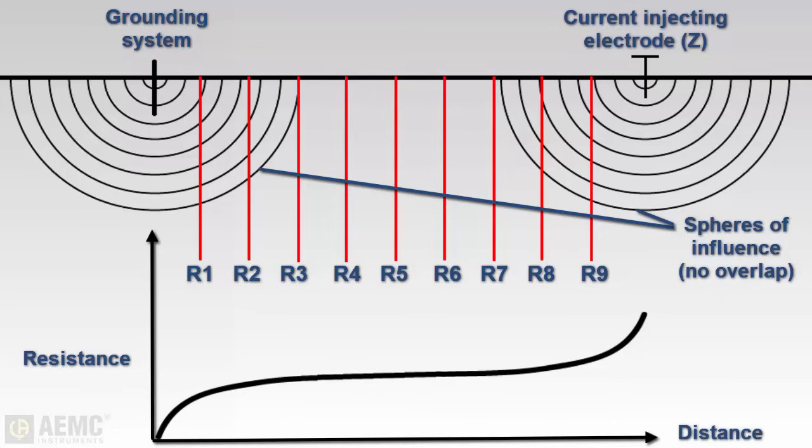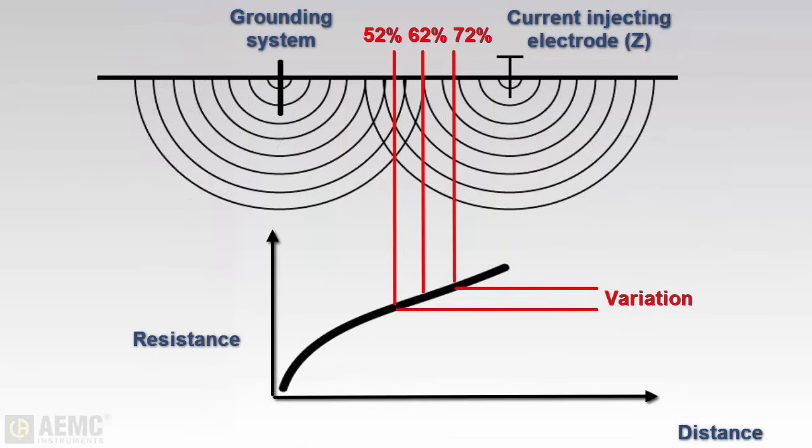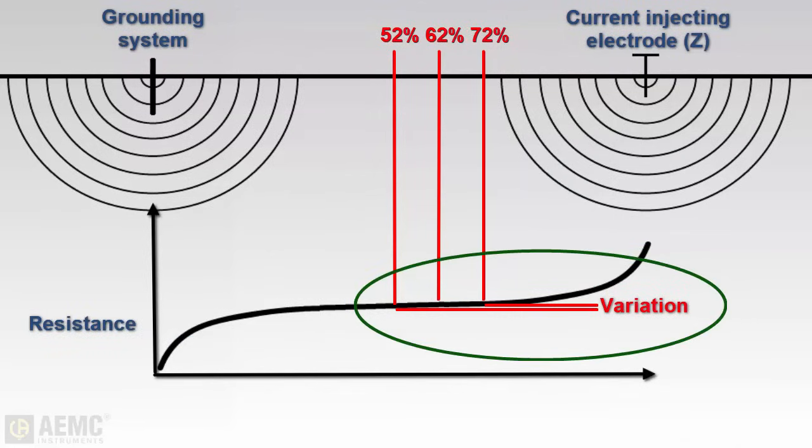The best way to determine whether the current injecting electrode is placed correctly is to perform a simplified type of fall-of-potential test called a 62% test. This involves taking measurements at 52%, 62%, and 72% of the distance between the grounding rod and current injecting electrode. If the spheres of influence are in collision, readings taken at these points will vary considerably. When positioned correctly, readings will vary only slightly.